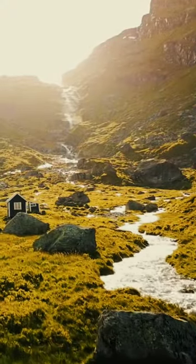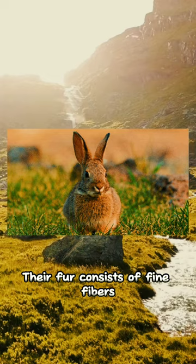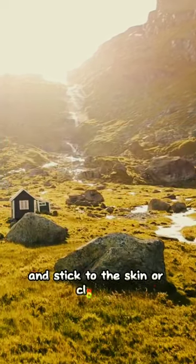1. Angora Rabbit. Their fur consists of fine fibers that can be very sharp and stick to the skin or clothing.